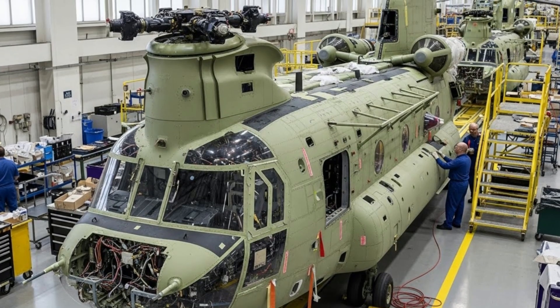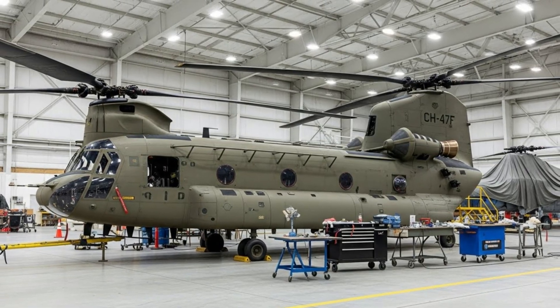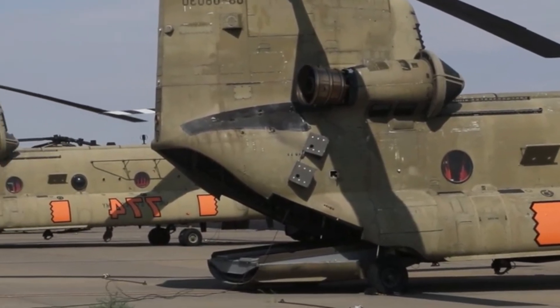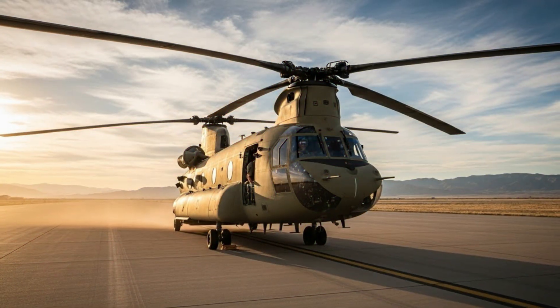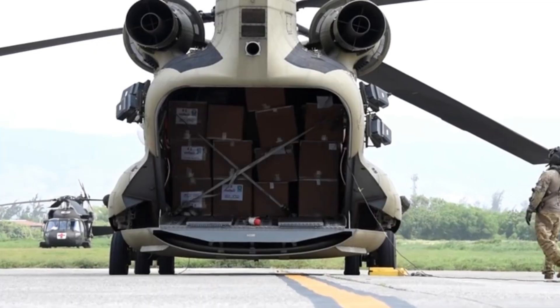The sophistication of the Boeing CH-47F Chinook proves that even a legendary platform can remain relevant through technological innovation. As a robust and modern heavy lift helicopter, the Chinook is not only a means of transportation but also a vital element in maintaining the effectiveness of military and humanitarian operations around the world.